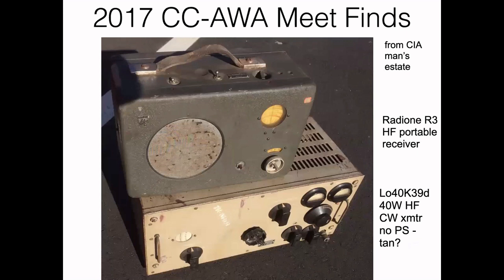In 2017, at our local antique wireless meet, I was lucky enough to find two radios that had come supposedly from a CIA man's estate. The top radio is a Radeon R3, a portable high-frequency communications receiver with a BFO. I was most interested in the transmitter on the bottom — a 40-watt high-frequency CW-only transmitter without the power supply, in an interesting tan color. The ones I had previously heard about were gray.